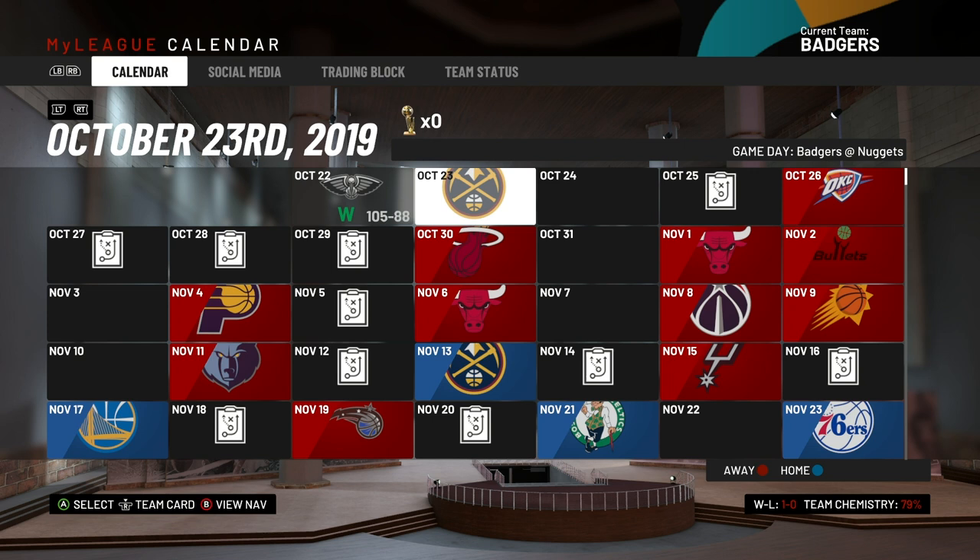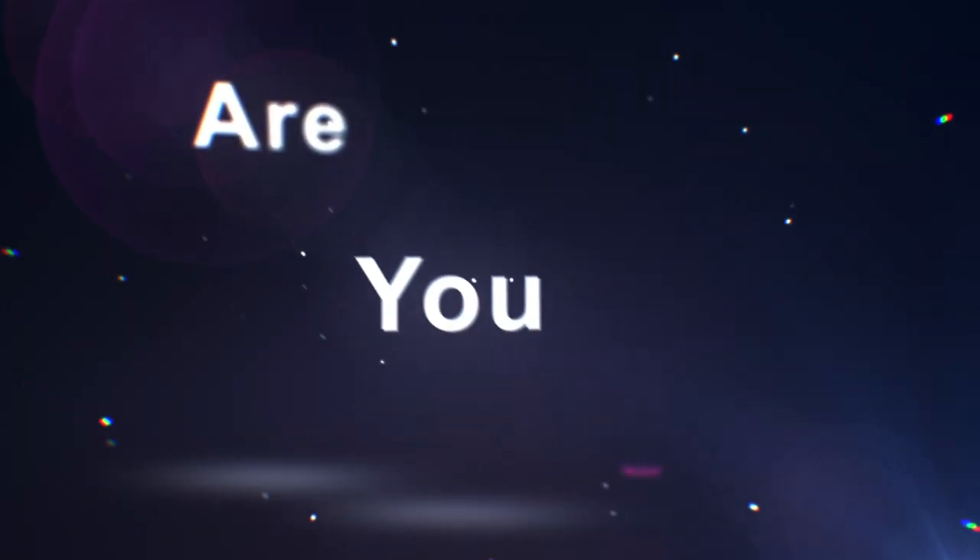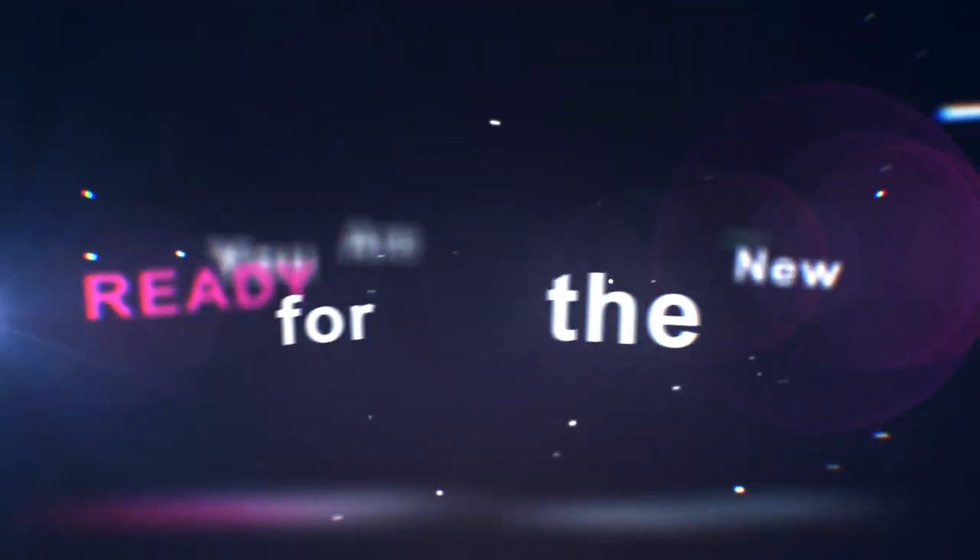So welcome back everybody to episode 13 of the Louisville Badgers. We are going to hop right into this — I'm going to reveal to you guys the brand new logo and the full overhaul I did with not only our uniform but also our home court.